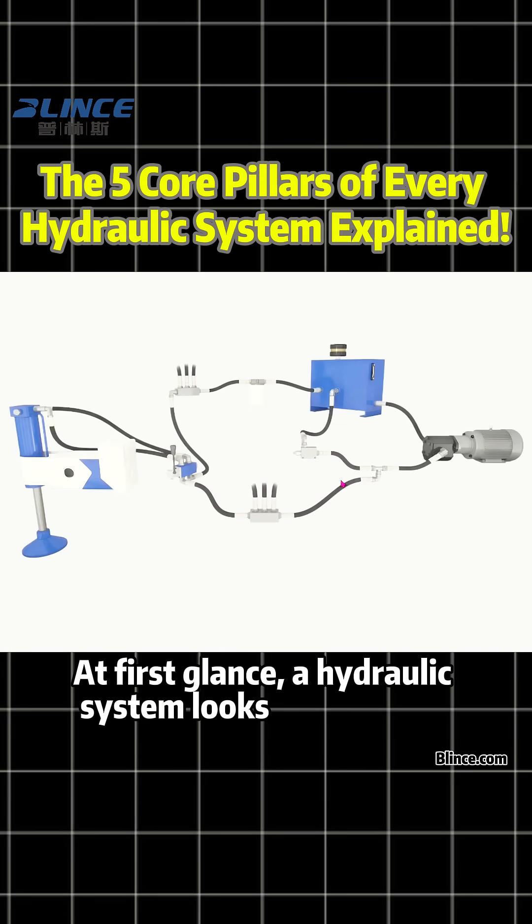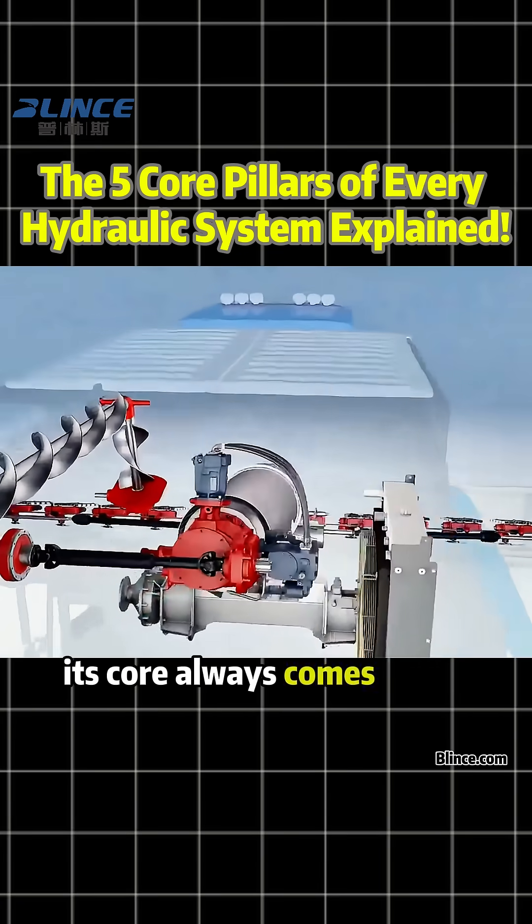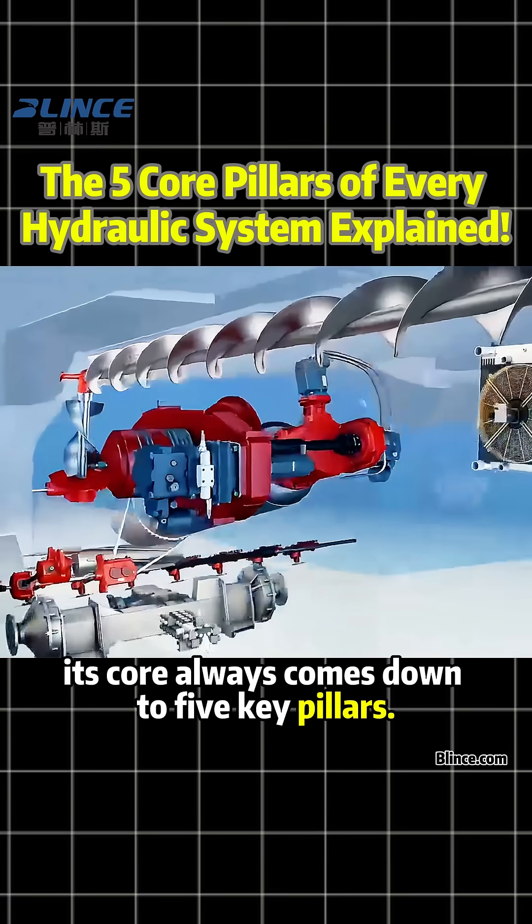At first glance, a hydraulic system looks complicated, but no matter how advanced it seems, its core always comes down to five key pillars.